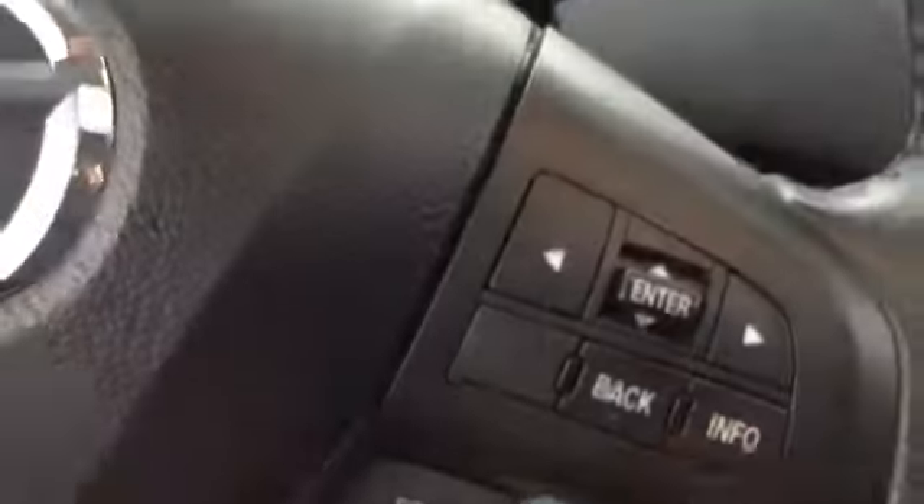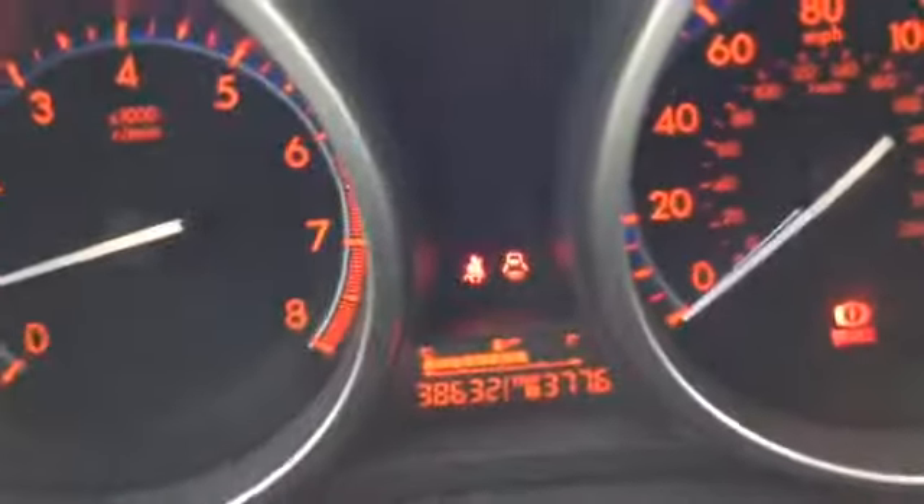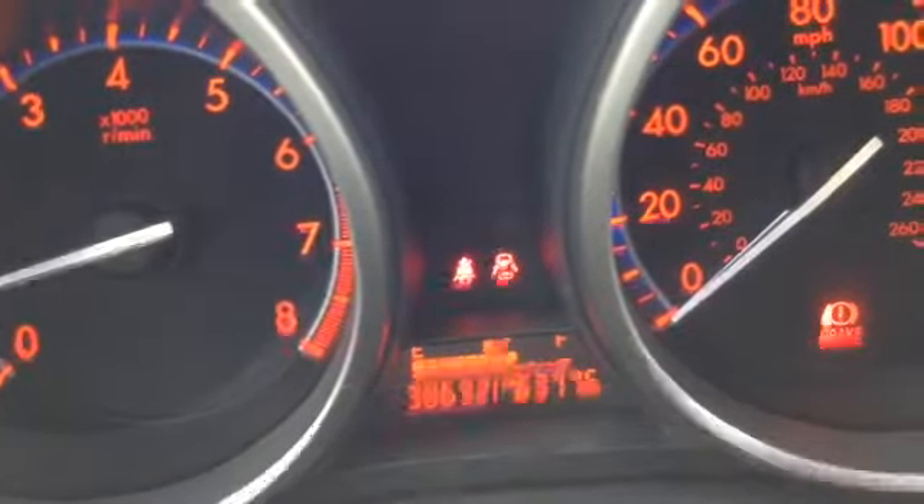Then you have your gas and trunk release. Traction control. Cruise. Bluetooth. Volume for the radio. And then information. Easy to see sport gauges.